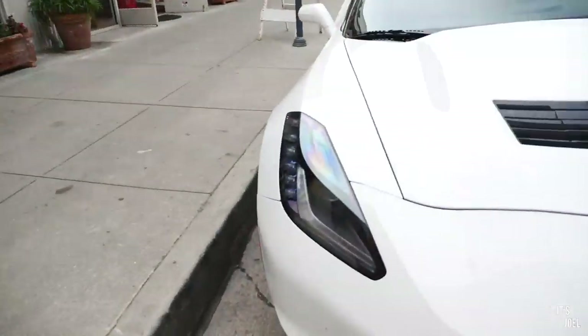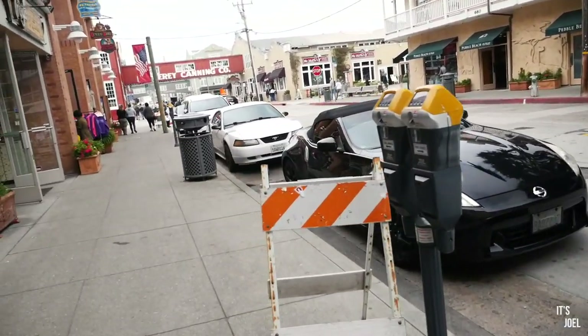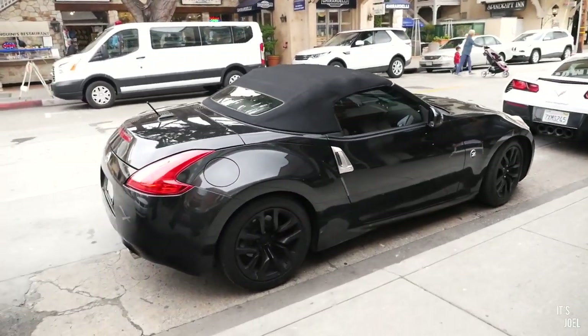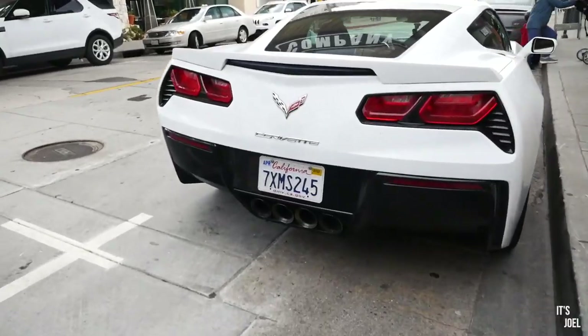Look at this Corvette on the street — looking very cool here in Monterey. There's also a 370Z roadster; I've never been a fan of the way roadsters look, and to be fair the roof doesn't look fantastic on this one, but black on black looks pretty cool next to the Corvette. Charlie and I's favorite thing about this car so far has definitely been the sound it makes — it's really really good. Onwards now to the 17-Mile Drive.